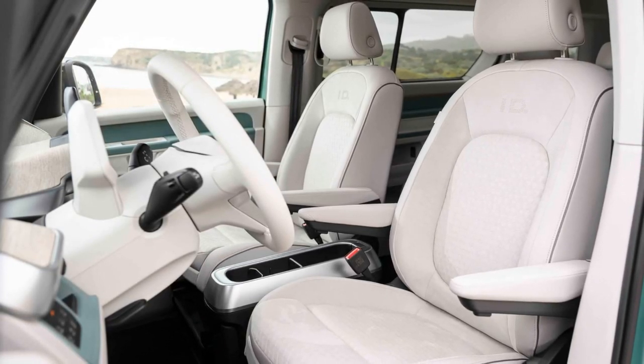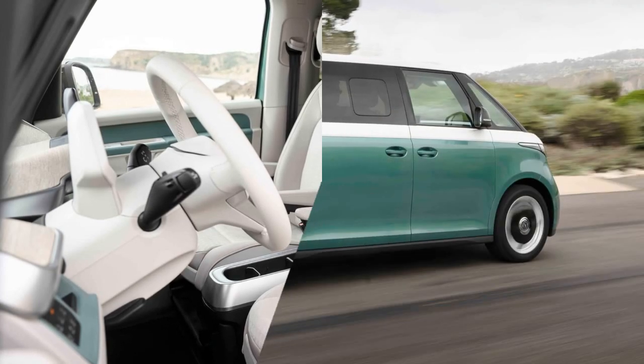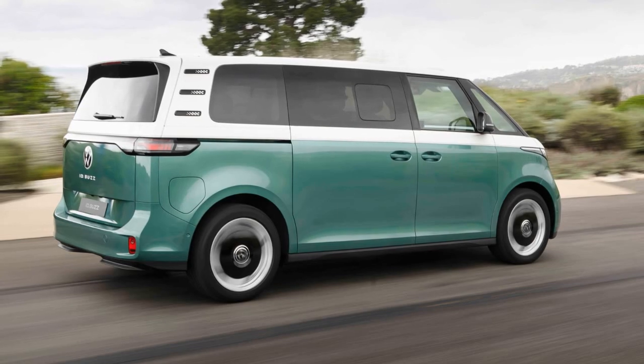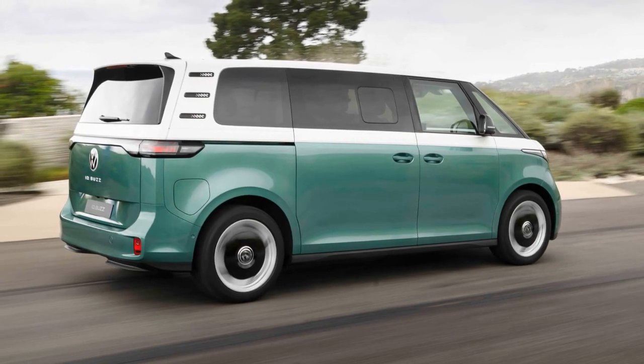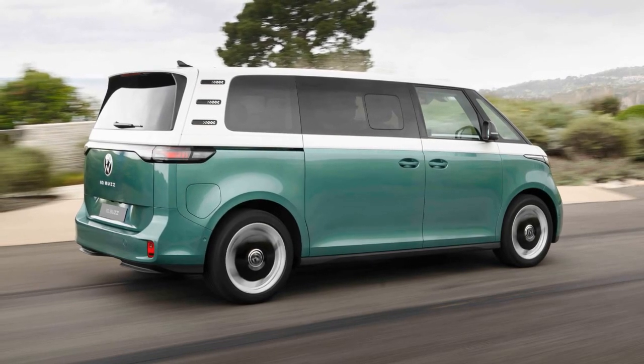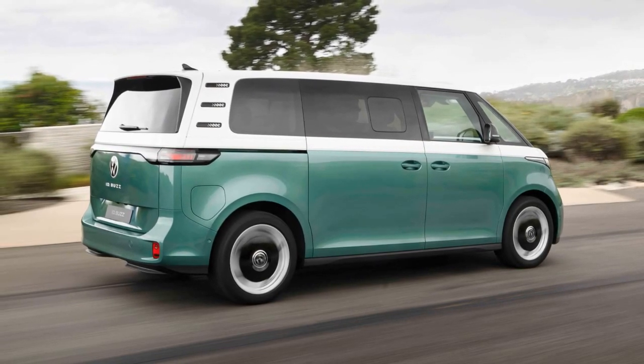Volkswagen aims to strengthen its brand in America with the ID Buzz LWB. The new model is designed to appeal to both nostalgic customers and new buyers looking for a modern, spacious, and eco-friendly vehicle.